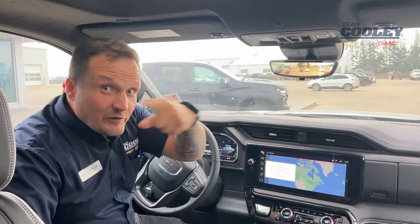And you have a 12-speaker Bose audio system. Let us know what we missed! You can check this truck out right now at 1600 Main Street South in Dauphin, on our website deancouleygm.ca, or give us a call at 204-638-4026.